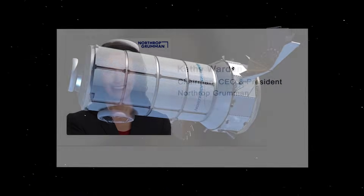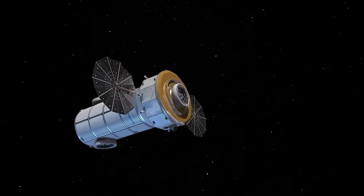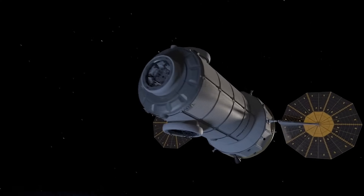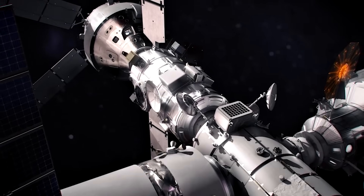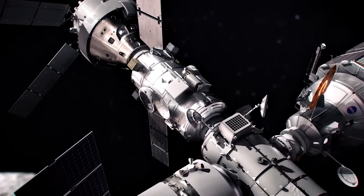In an earnings call, Kathy Worden, chief executive of Northrop Grumman, said: "As it's turning out with the HALO program, the requirements are not as stable as we or the government anticipated, and we're working with them to address that change management as we go forward." Despite these hiccups, they are continuing to make progress on the module and intend to have it ready by the 2025 deadline.